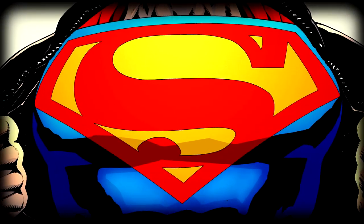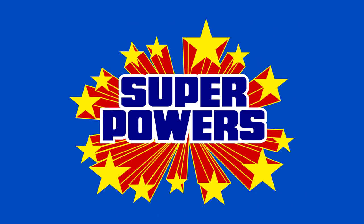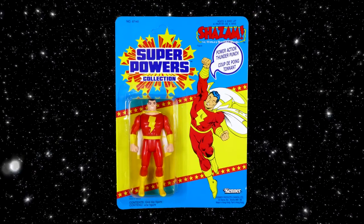How's it going Superfriends, and welcome back to the channel. Today I had the pleasure of being able to open up and review for you a Kenner Super Powers Collection Canadian carded Shazam action figure. I am so, so super stoked.